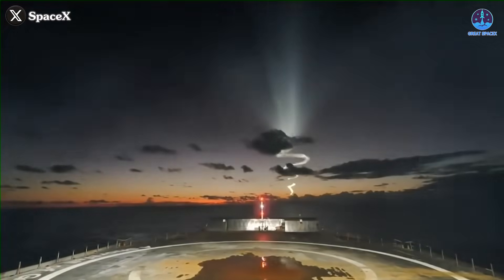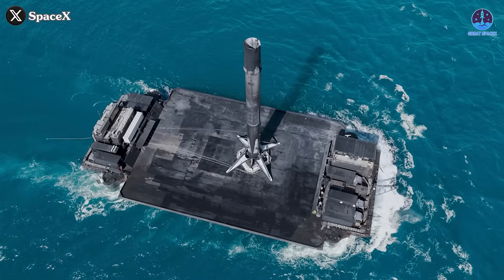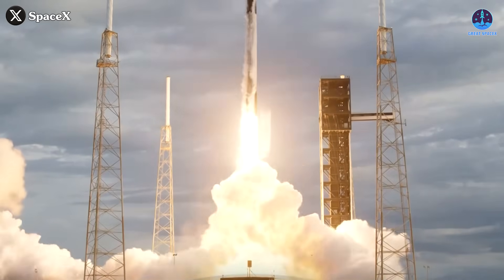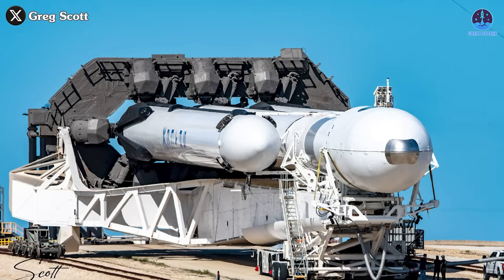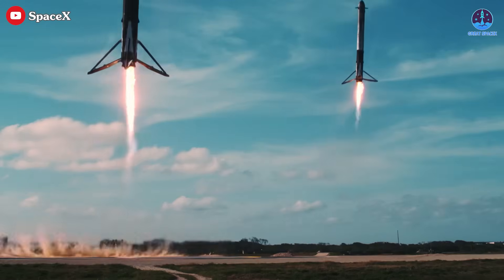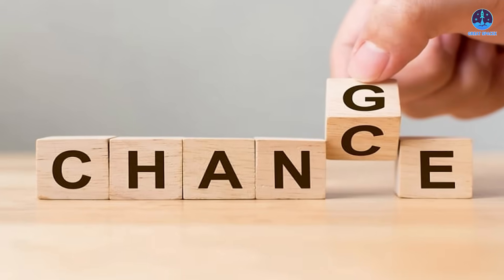Landing a rocket booster on a drone ship is one of SpaceX's most revolutionary innovations. This method has enabled rapid reuse of Falcon 9 boosters, slashing launch costs and maximizing hardware recovery. However, Falcon Heavy, a much more complex system, has yet to use this technique for its side boosters. While those boosters have consistently landed successfully at SpaceX's land-based landing zones, they've never touched down on drone ships. That could be changing soon.